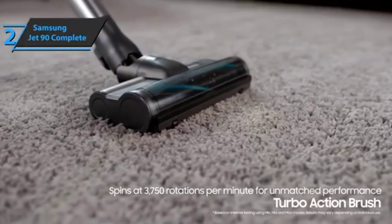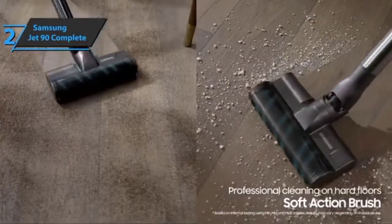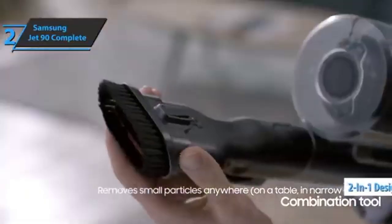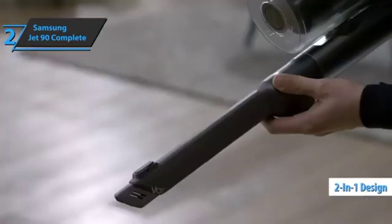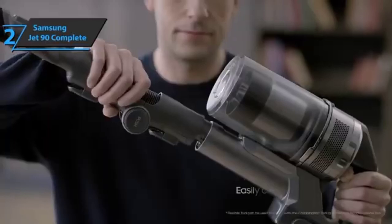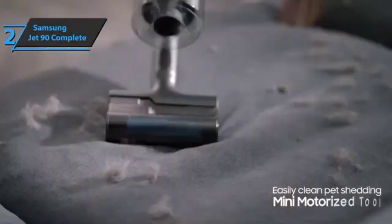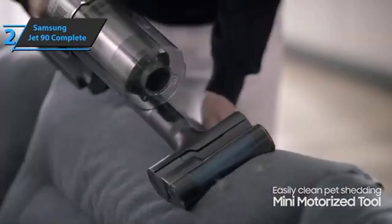The turbo active brush, which is very aggressive on carpets and rugs, and the soft active brush are the main tools of this vacuum cleaner. This is also a two-in-one vacuum cleaner, so when you buy the Samsung Jet 90 Complete, you get two vacuum cleaners for the price of one — a stick and a handheld vacuum. This unit can be quickly converted into a handheld vacuum with the push of a button. Good stuff.